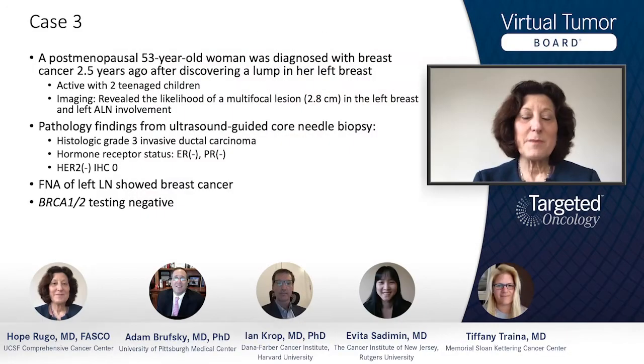This patient is a postmenopausal 53-year-old woman who had breast cancer two and a half years ago. She's a very active woman with two teenagers, and when she presented she had a 2.8 centimeter tumor in the left breast and left axillary node involvement. She had an ultrasound-guided core biopsy that showed a grade three invasive ductal cancer that was triple negative, and a fine needle aspiration of the axillary lymph node that showed invasive disease. She had testing per guidelines for BRCA1 and 2,